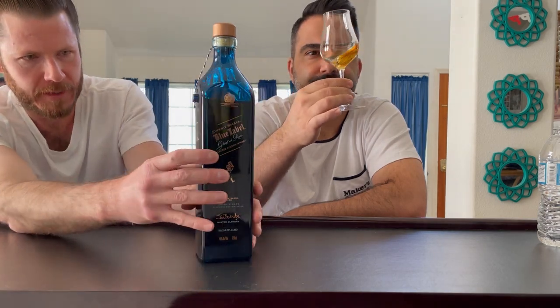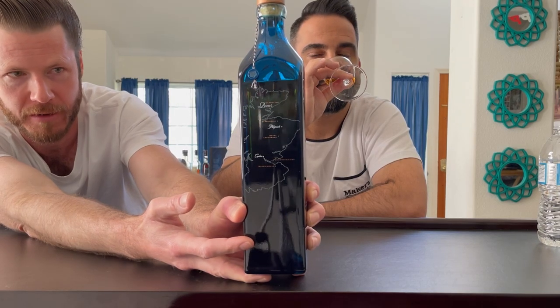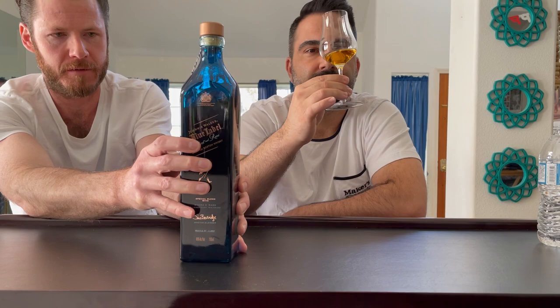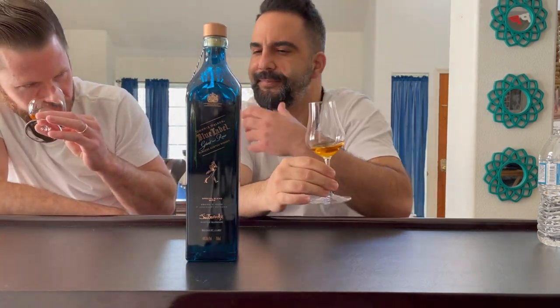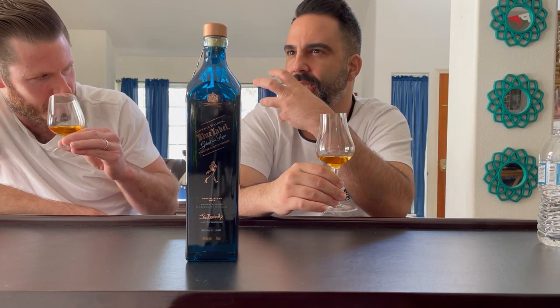On the nose - they do have a cool map that gives you perspective of where they're all located on the side. This has that DNA of Blue Label. I recently had a little bit of Blue Label a few days ago just to compare - this is definitely a clear step up from the regular Blue Label. It's not identical, but it's got that DNA in there.